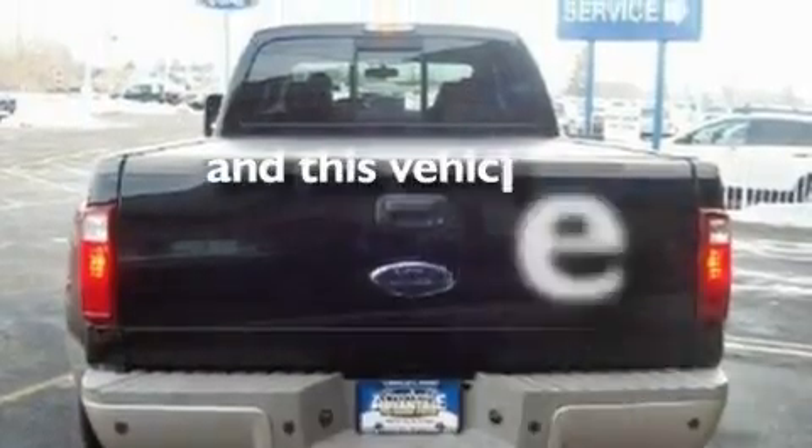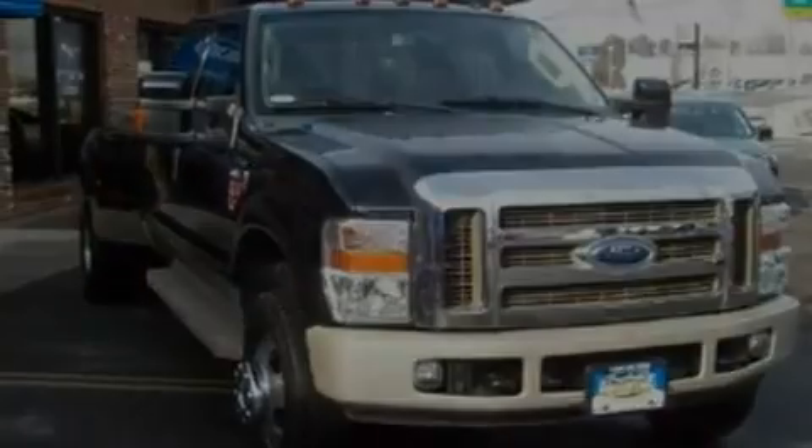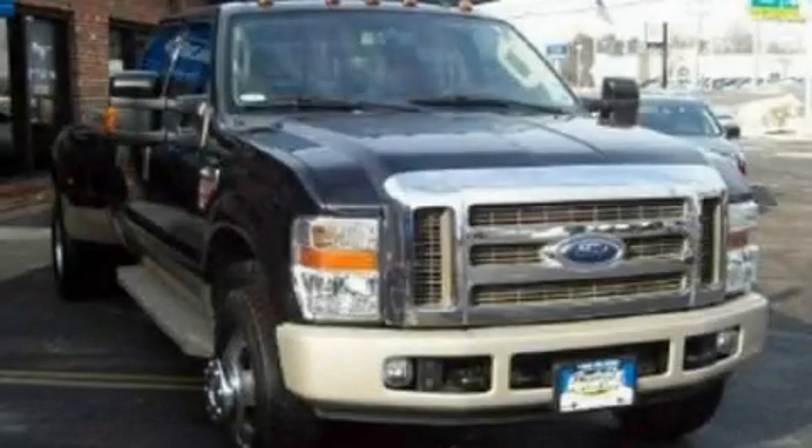This vehicle has fewer than 55,000 miles on the odometer. Stop by today and test drive this vehicle for yourself.